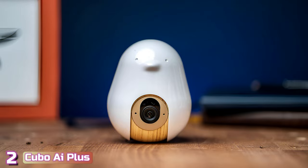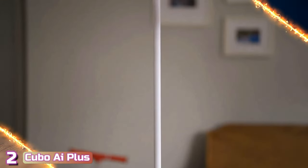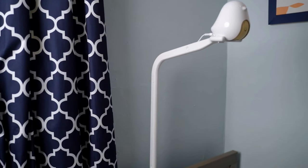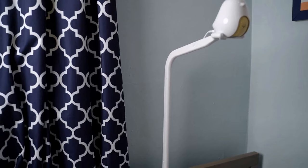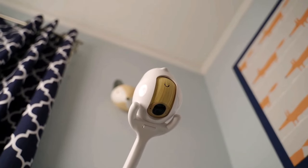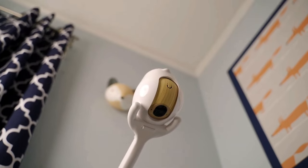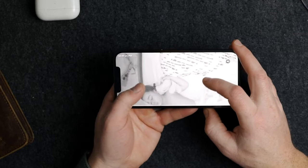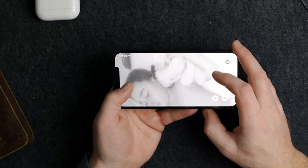At number 2, we've got the Cubo AI Plus. This clever baby monitor is designed to support you from the newborn stage until your child is 5 years old and beyond. The Cubo AI Plus sends real-time alerts to your smartphone if it hears your baby fussing or crying. It's particularly sensitive and will send you instant alerts not only when it detects a baby moving, but if your baby's face is covered, if they have rolled over, or if they have their face down.